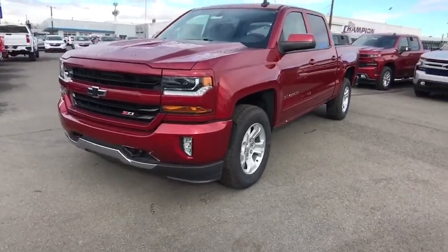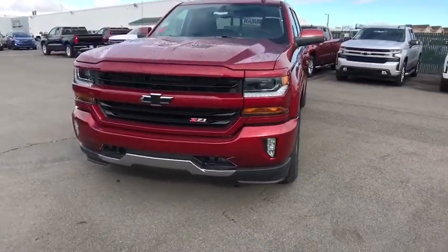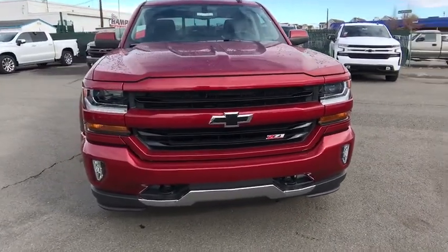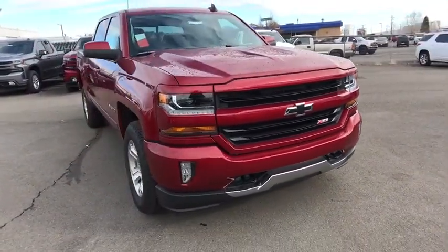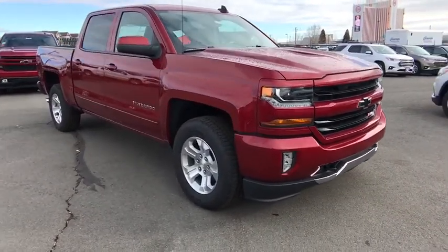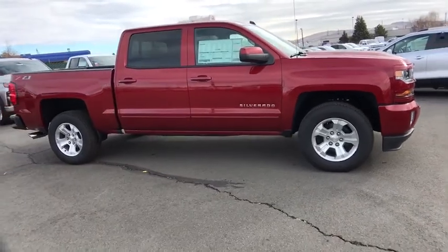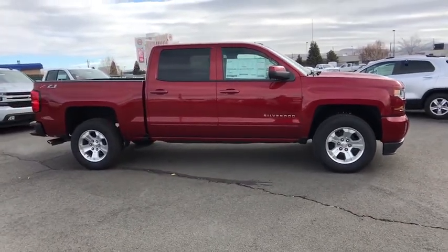2018 Chevrolet Silverado 1500. The Chevy Silverado 1500 is the perfect combination of functionality, reliability, and technology. The impressive interior is simply another reason that the Chevy Silverado is a top choice among truck buyers. Here are some of this vehicle's great options.